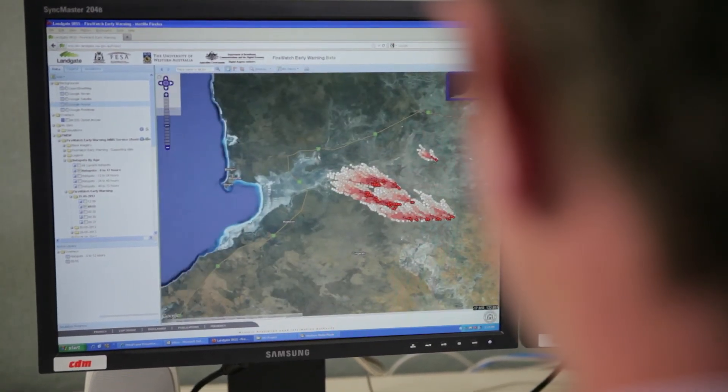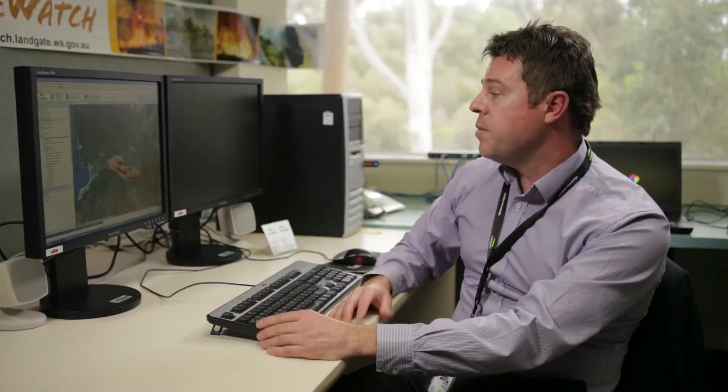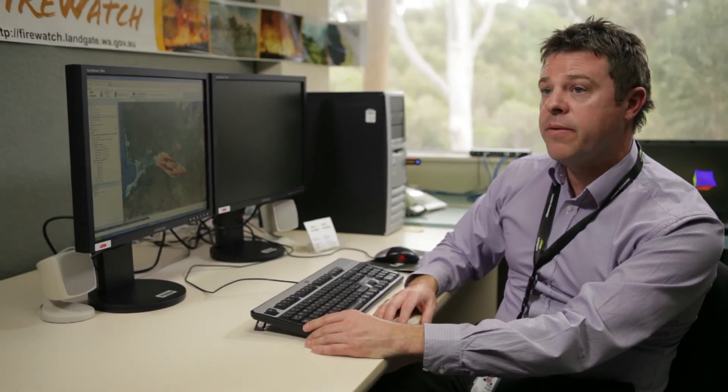It is very much groundbreaking technology, and it's really been a good partnership between the University of Western Australia, FISA and Landgate. No one else has this, as far as I'm aware, across the world. This is top-notch research that's going to be applied operationally to make things significantly better.